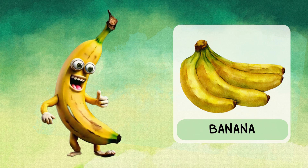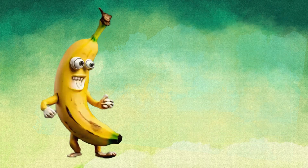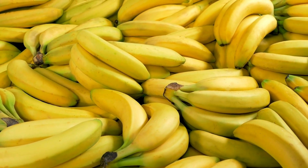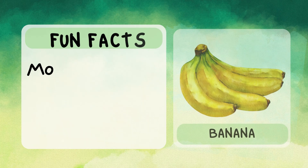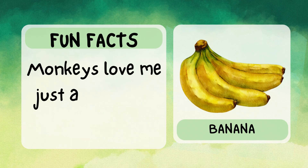Hi, I'm banana. I'm soft, sweet, and easy to peel. I'm full of energy to keep you going all day. You can eat me on my own or mix me into a smoothie. Fun fact: monkeys love me just as much as you do.